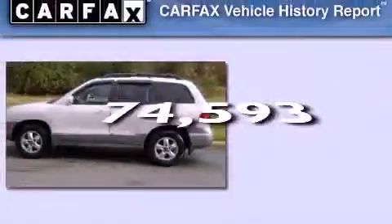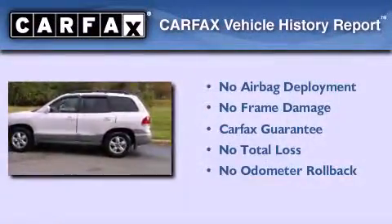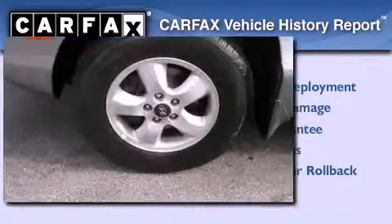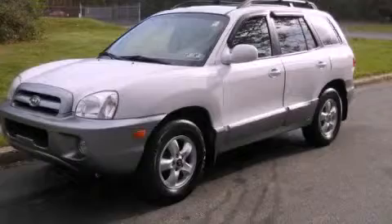This vehicle has less than 75,000 miles, and this Hyundai qualifies for the Carfax Buy Back Guarantee. This vehicle is sure to sell fast — call and arrange your test drive today.